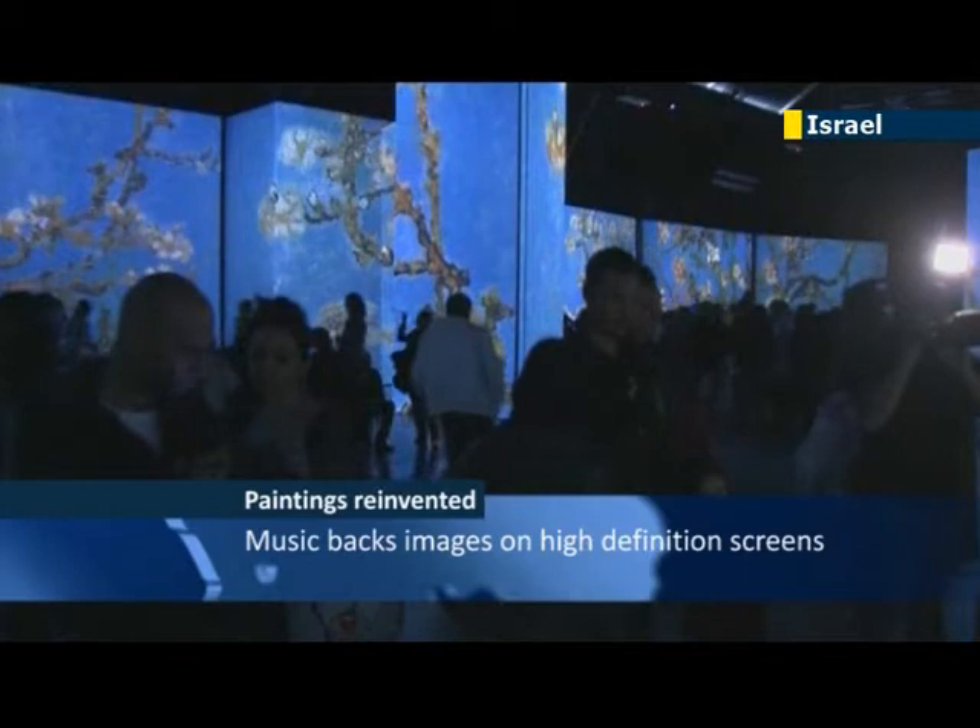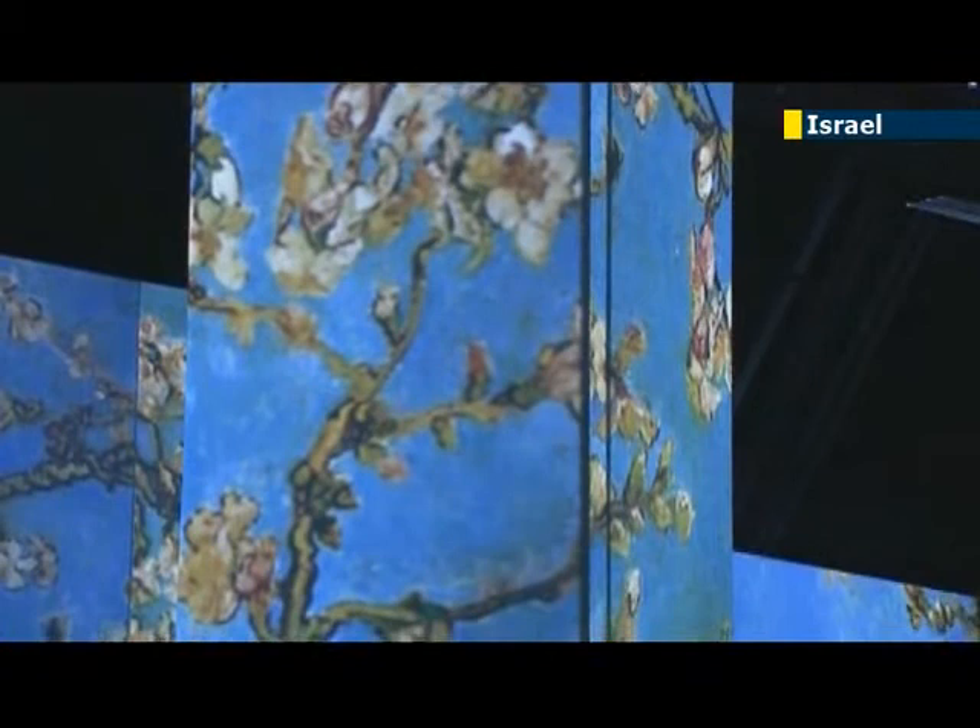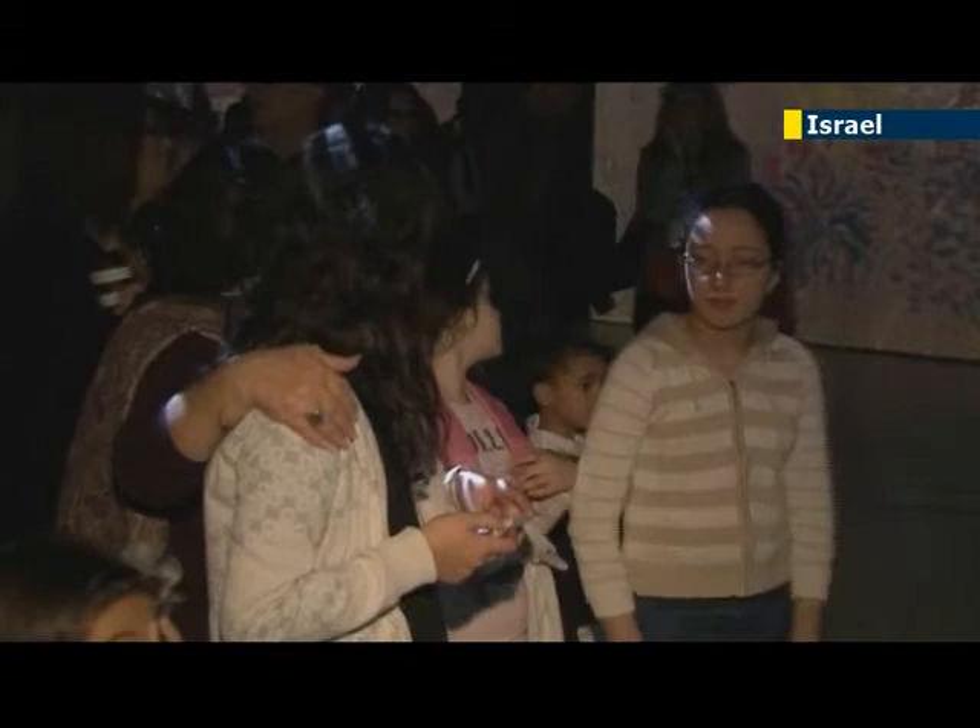Visitors at the exhibition are surrounded by moving views of van Gogh's colorful works, including his own portraits and diary entries. More than 3,000 images fill giant screens, walls, columns, ceilings, and even the floor to immerse the visitor in color and detail.